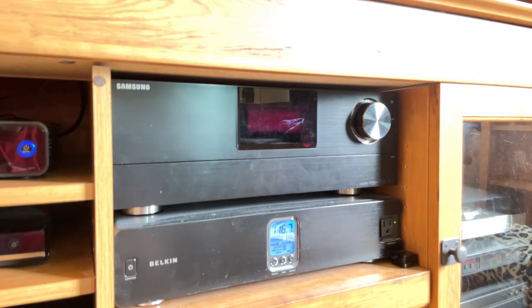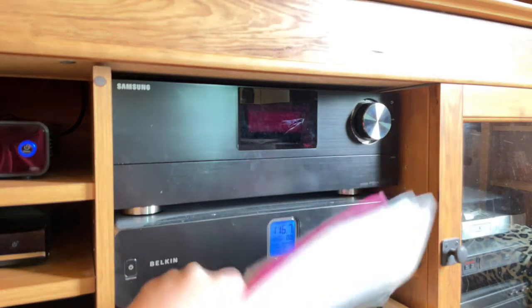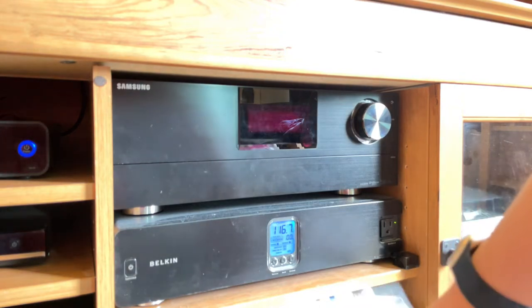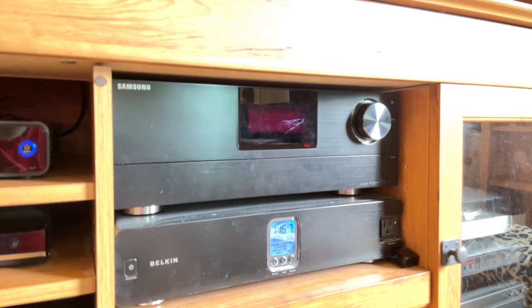The Samsung receiver doesn't have Audio Return Channel, I know that for a fact. It has a dock for 32-pin iPhones — it's a quite hilarious little bit of technology. It doesn't work well because we have a video iPod, but all of our new devices work with Bluetooth, and that is why we are upgrading to the new Sony unit.